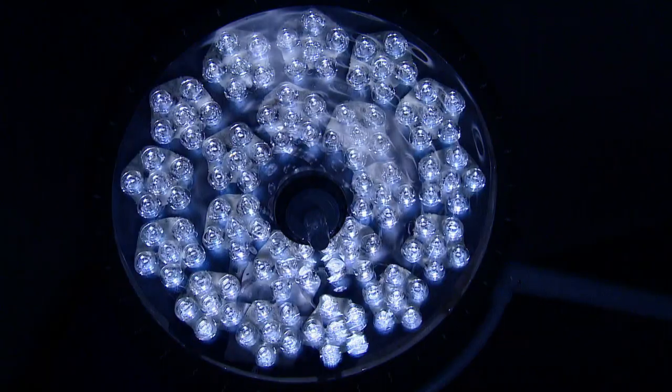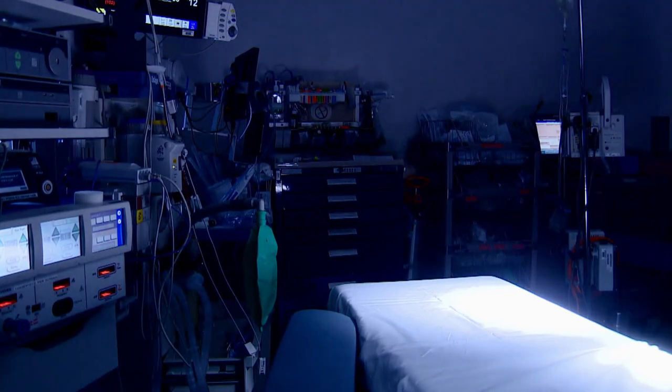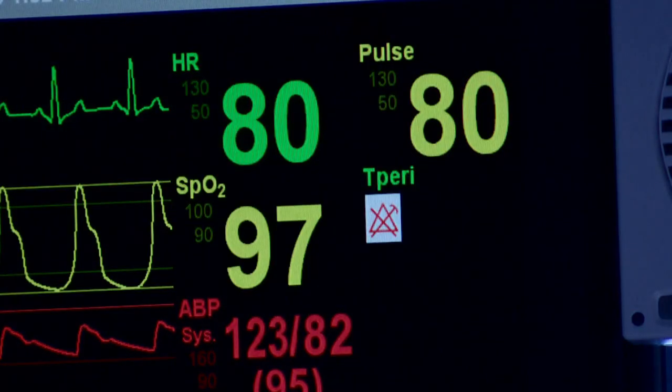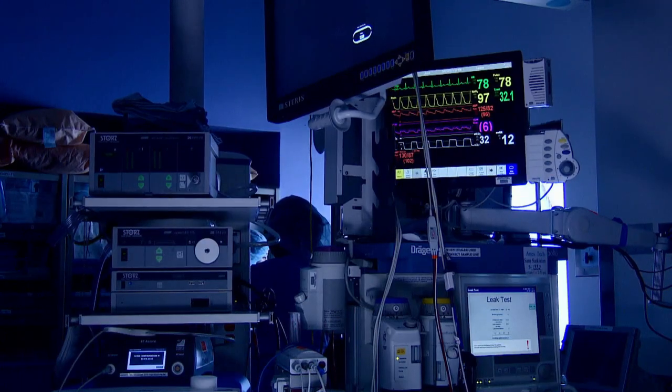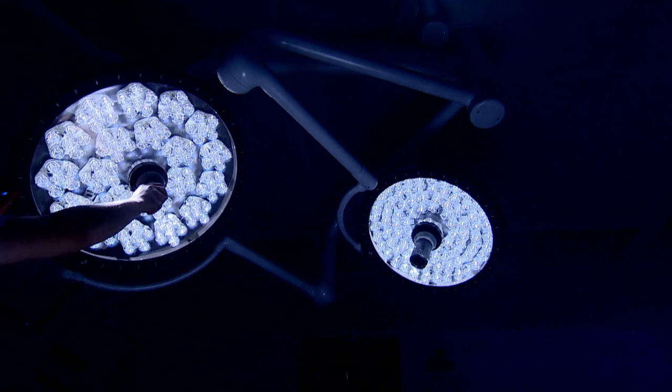Inside the factories of human repair, mistakes do happen. Even doctors armed with MRIs and experience are confronted by problems they've never seen. Every surgery is just a bit different, but what if you knew exactly what you were looking for?